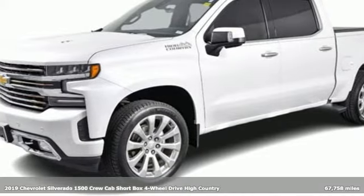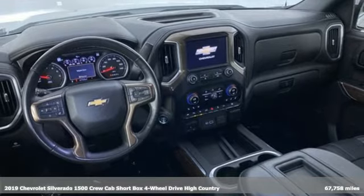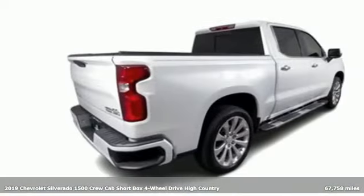It's a 2019 Chevrolet Silverado 1500. When your livelihood depends on whether your truck can handle the load, this is the one to buy.